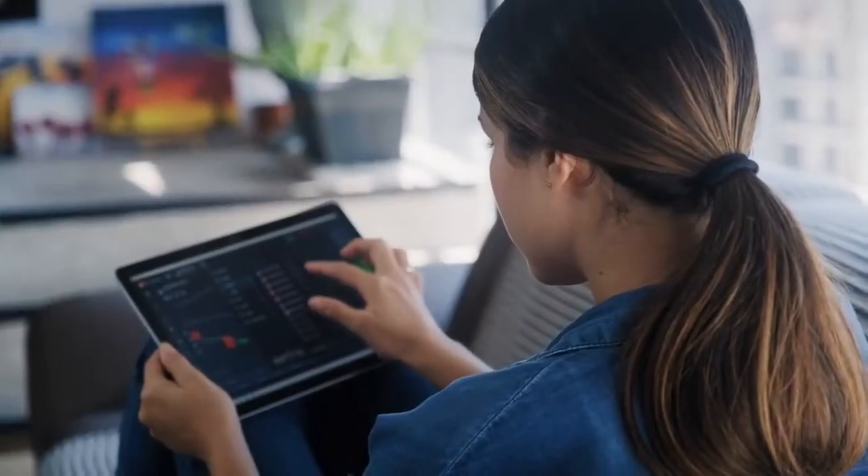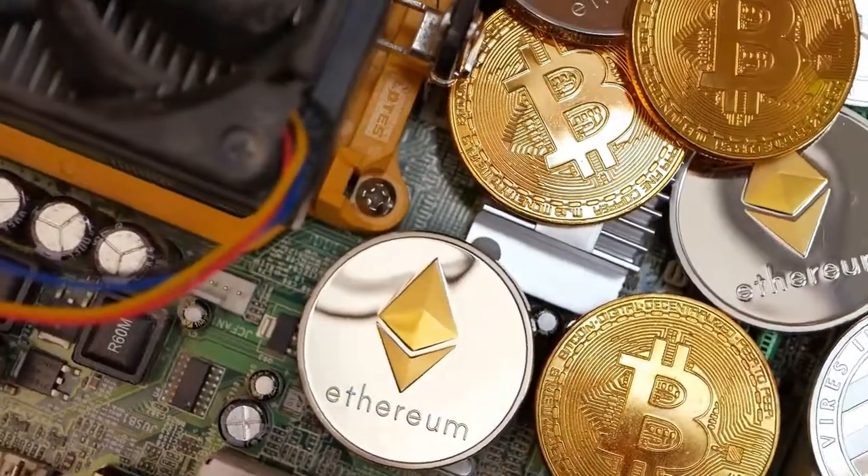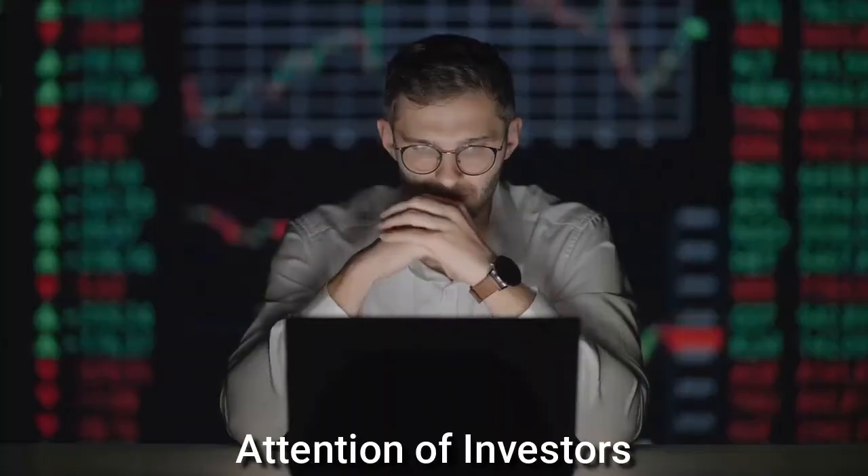Welcome back to Everything for Fun. I really hope that you are doing well. In this video, we will talk about the Krill coin. The Krill cryptocurrency has captured the attention of investors this time.